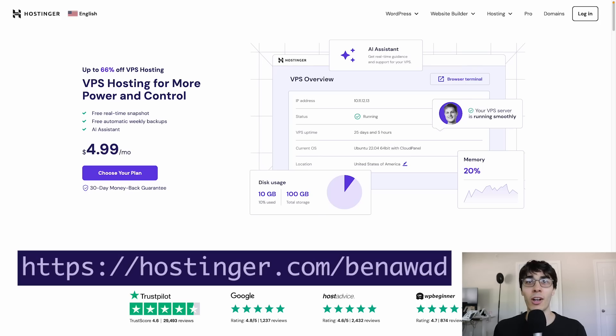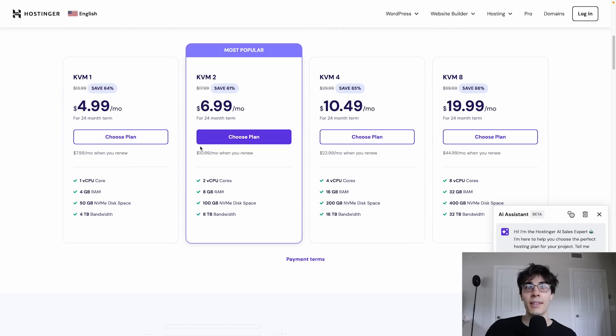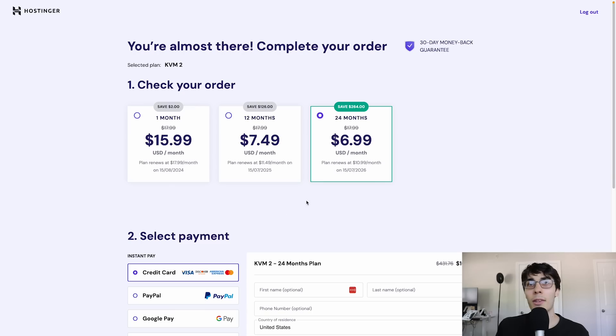The one service I always get is a VPS to host my server, which brings me to today's sponsor, Hostinger. If you go to hostinger.com/Benawad, you can sign up for a limited time deal. You'll want to choose your plan, and this is where Hostinger really shines. Because they offer longer term VPSs, they have insane pricing — I'm used to paying double if not triple for the same resources. You could go for the KVM1 to start, but I like going with the KVM2. For only $2 more, you get double the specs, and it's a good way to start your project and handle any early traction.